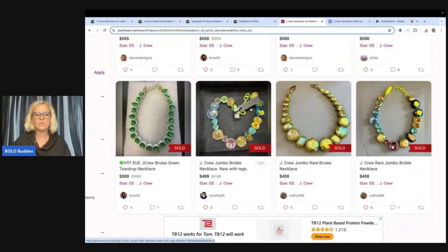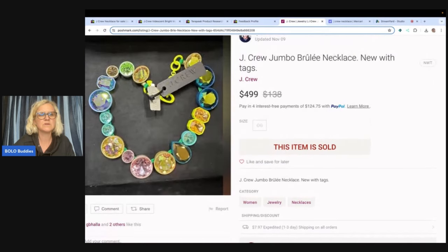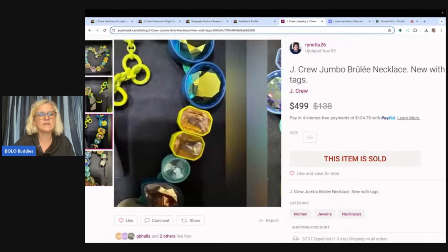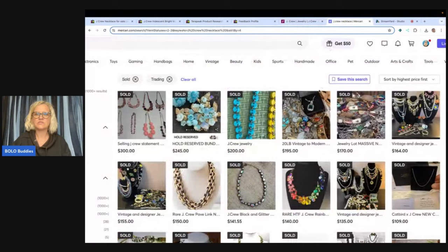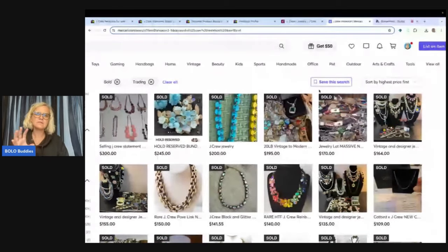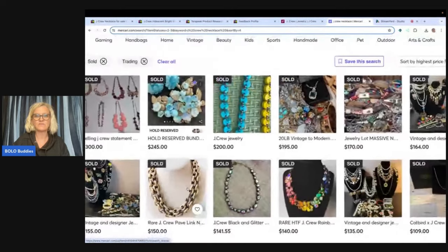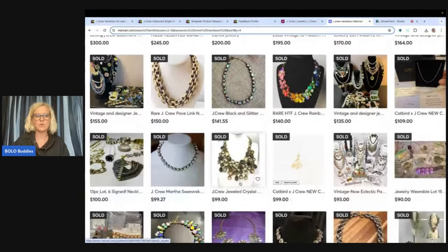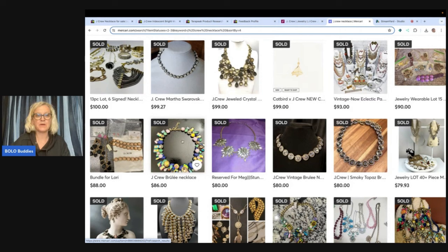550. This one is iridescent — 499, and that one has the original tag. I wonder if it tells us the retail price — that is what I want to know. So Mercari — let's look at Mercari. I just filtered high to low and put in J.Crew necklace. Mercari is a little bit harder to research certain items. I do see one that went for $140, $141 on this one. This one doesn't even have any bling and it went for $150. Definitely do your research on J.Crew — it can be a high dollar brand. $86 — somebody probably bought that and flipped it on Poshmark.